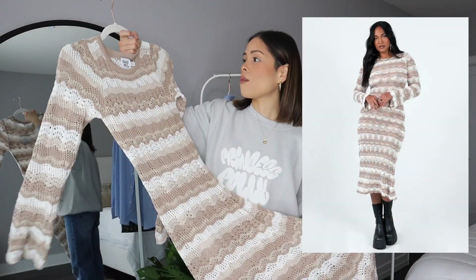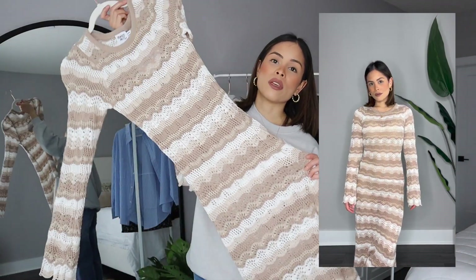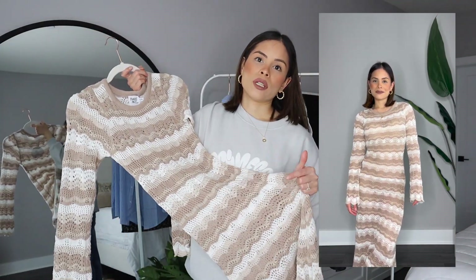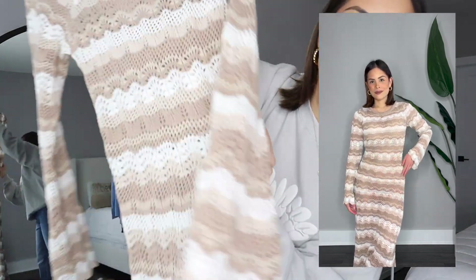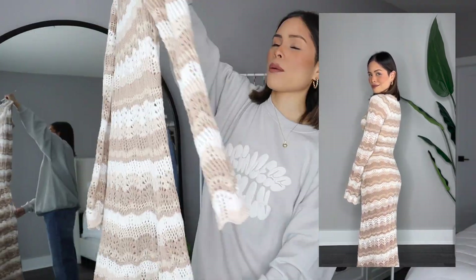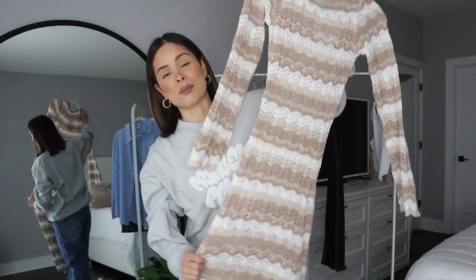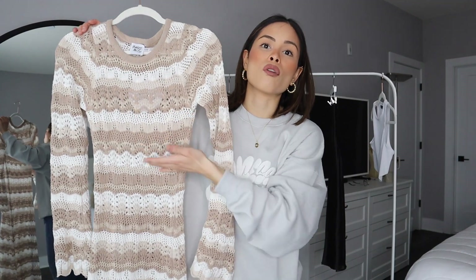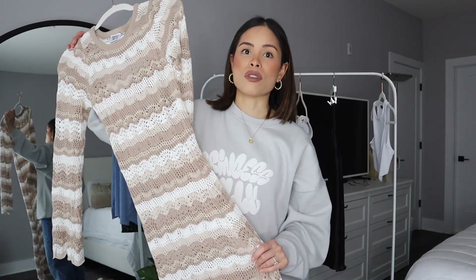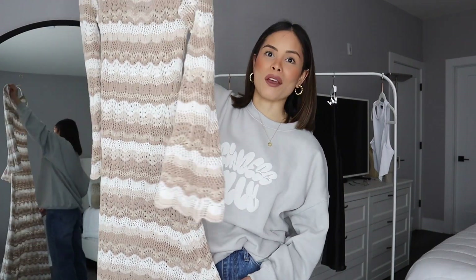Last but not least — when I saw this on the website I was like, I need to try this. It's a size small/medium — a crochet maxi dress. I would wear it with a nude sports bra and nude panty since it is crochet and has little holes. If you're going on vacation you could wear this for a dinner moment. I'll probably wear it with knee-high boots, but sandals, Birkenstocks, or sneakers all work too. This dress is so flattering and crochet is quintessential to spring — it's one of my favorites from this haul.